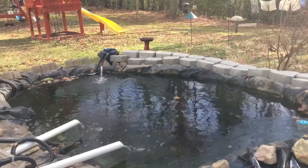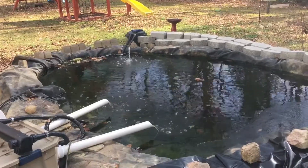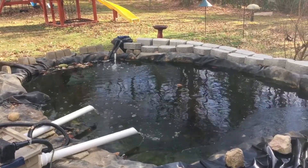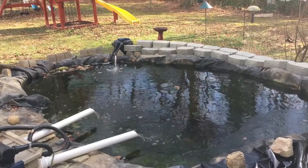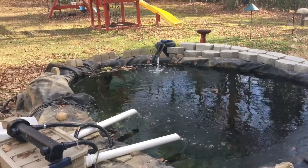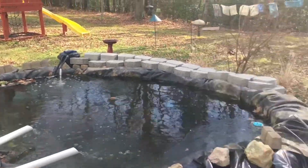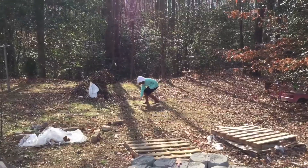Right now the air temperature out here is probably 24, 25 degrees. The pond temperature is 32.7 right now, so it's just a tad over freezing. In fact, this morning the low got down to 32.4, so it's very close to freezing.